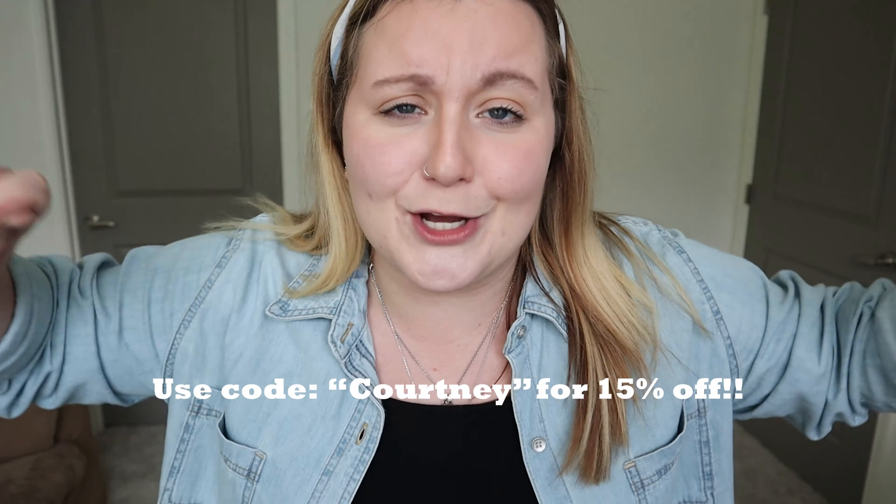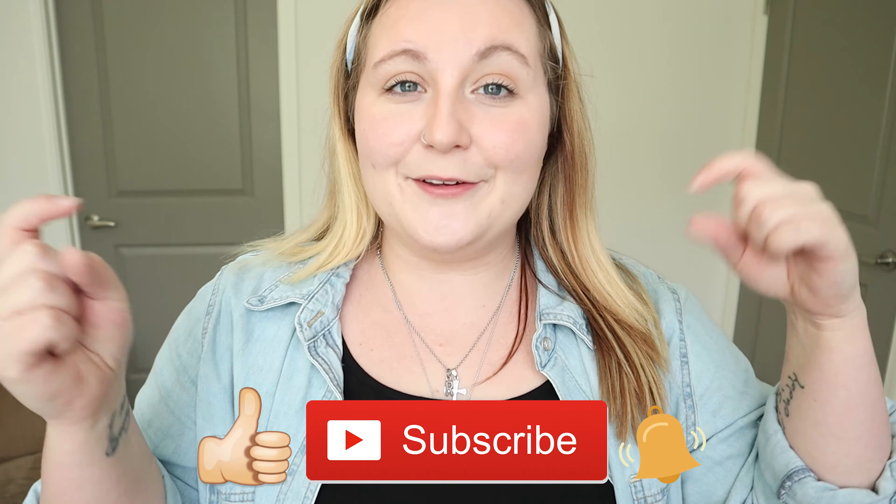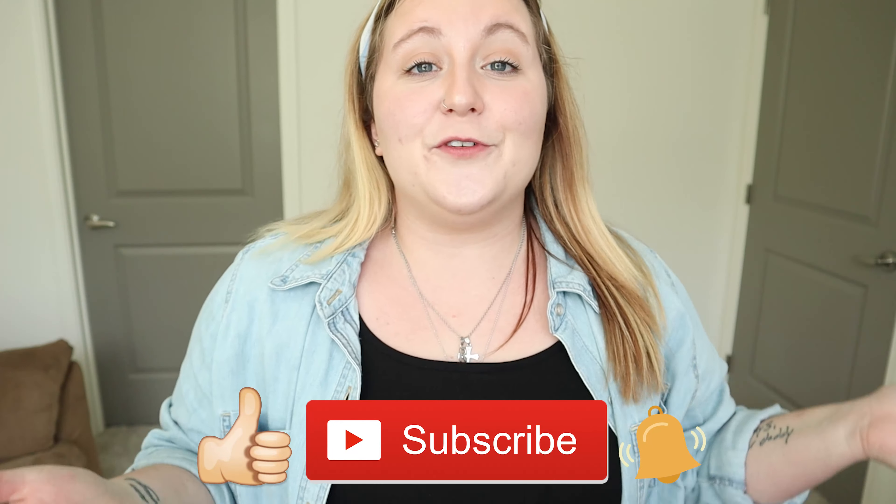I will put the discount code up here again for you — use it at checkout, save yourself some coins. If you like this video make sure you give me a big thumbs up, don't forget to hit that subscribe button. Don't forget to follow me on my social media — Twitter, Instagram, Snapchat, and TikTok — in the description box down below. I hope you liked this video and I will see you very very soon in my next video. Love you, bye!